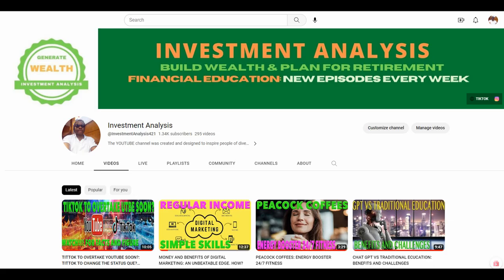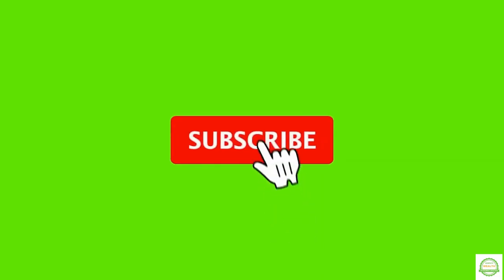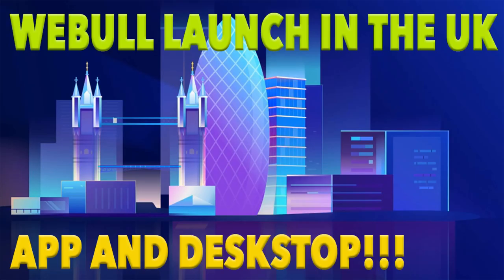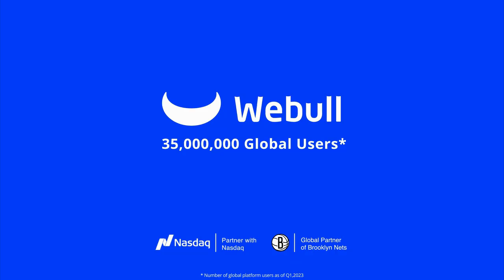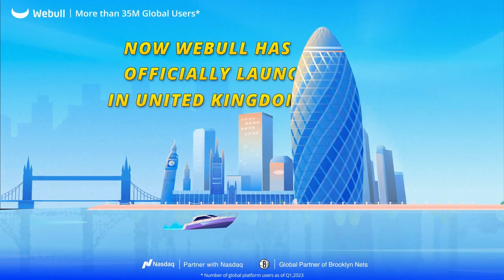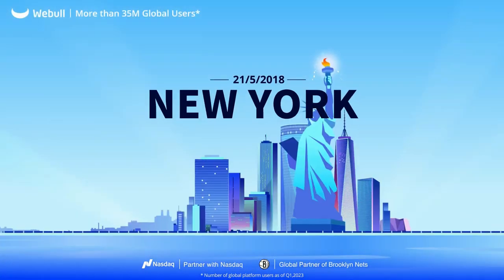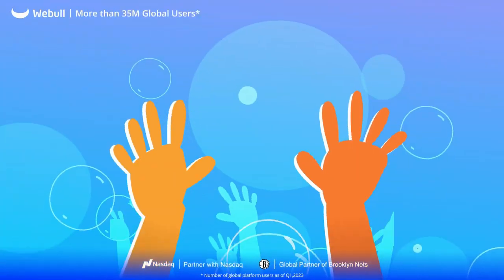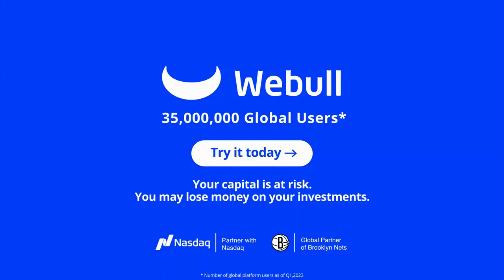Welcome to the Investment Analysis YouTube channel. Grab a cup of tea and subscribe before you forget — please do it, thank you. Meanwhile, just like any other similar platforms, before you can trade on the Webull platform you will have to open an account, and it is not complicated — just follow the instructions and submit your ID for verification and you are good to go.